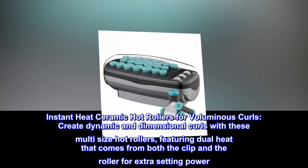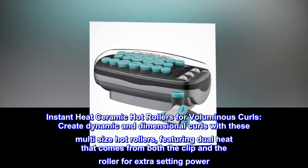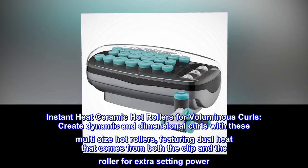Instant Heat Ceramic Hot Rollers for voluminous curls. Create dynamic and dimensional curls with these multi-size hot rollers, featuring dual heat that comes from both the clip and the roller for extra setting power.